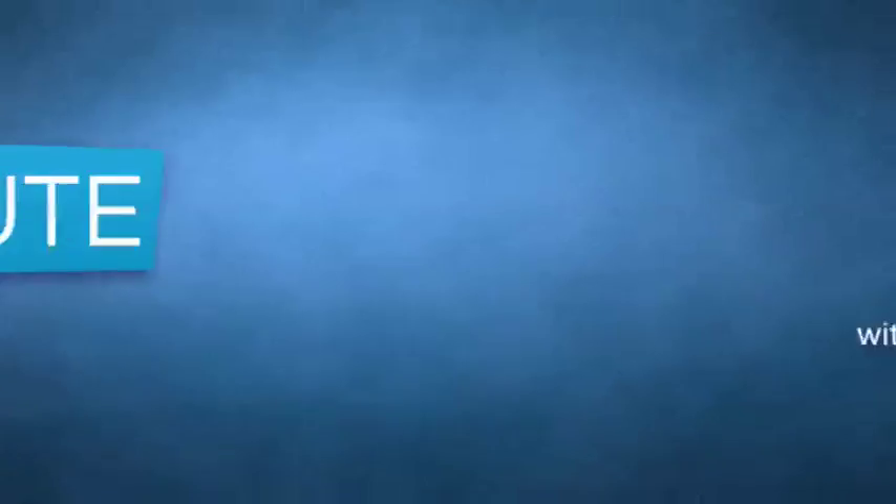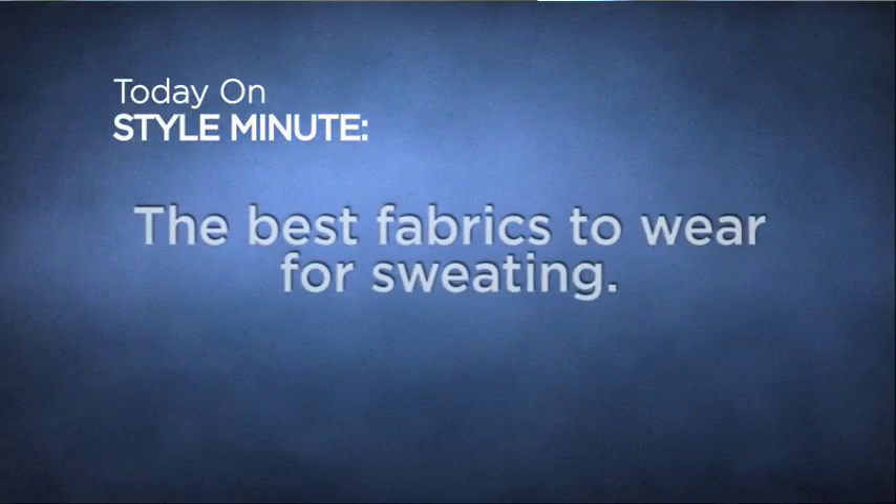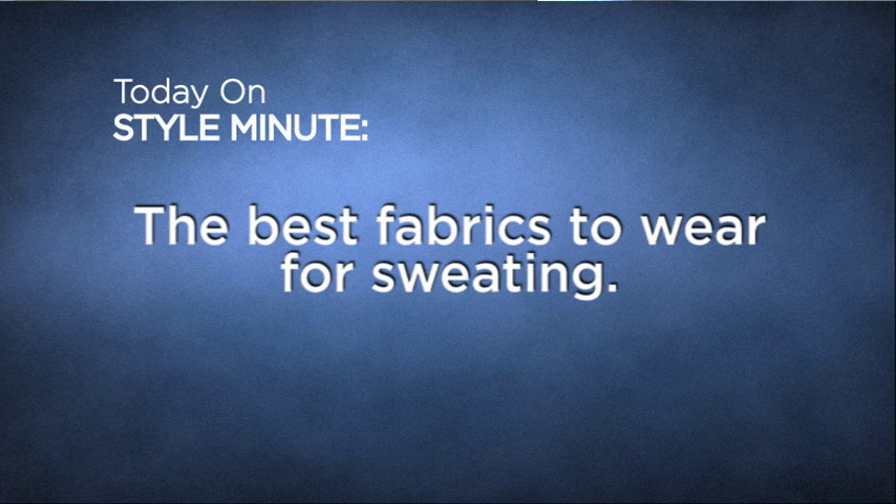Welcome back to another episode of Style Minute. I'm your host Craig Stokes. Today on Style Minute I'm answering a viewer's question who wants to know what are the best fabrics to wear if he sweats a lot. That's a very good question and I appreciate you sending that in.